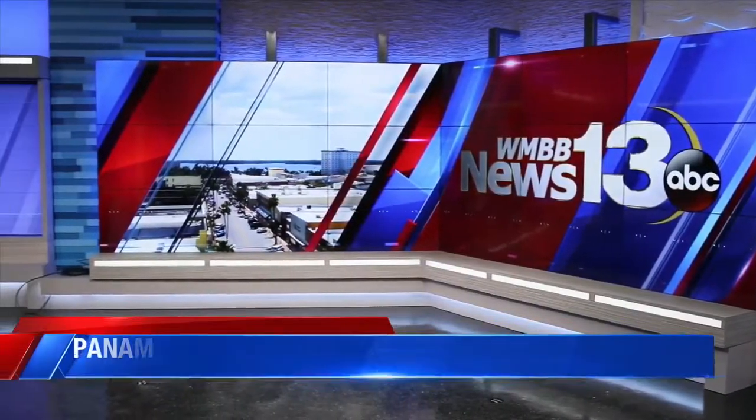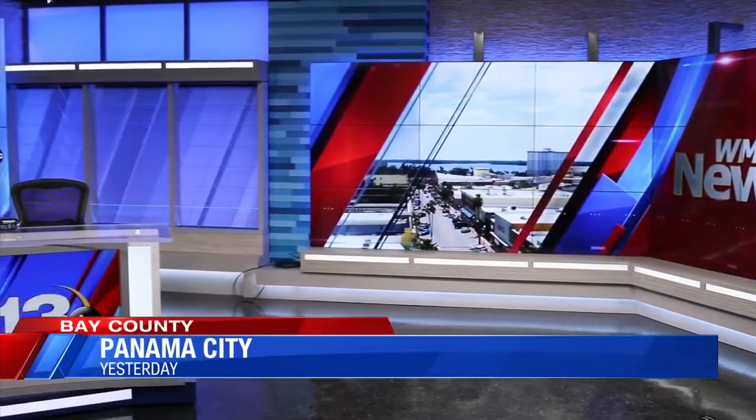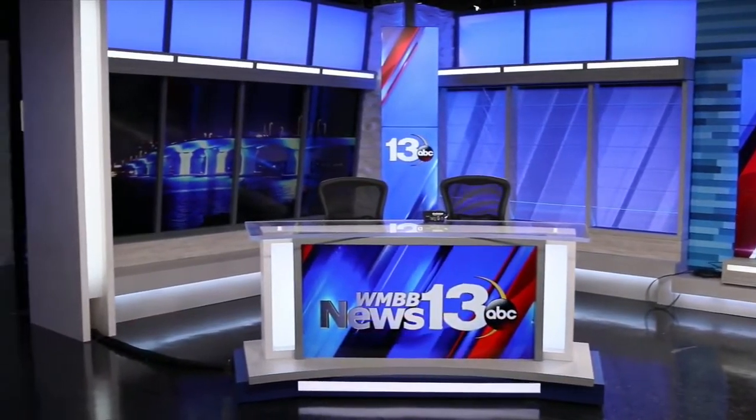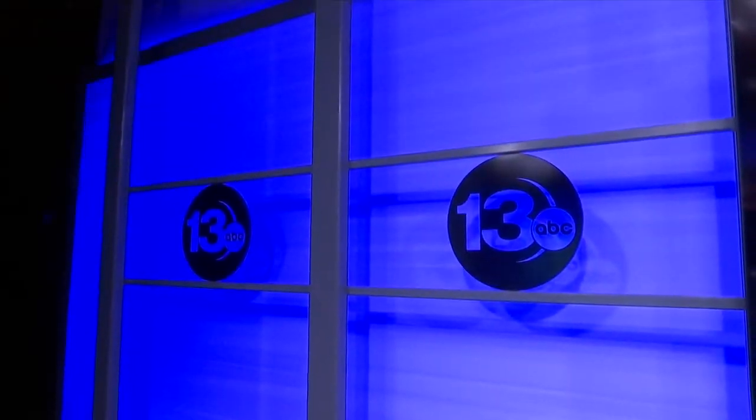What makes our new studio sophisticated is the dozens of flat screen TVs and a new modern look to the display. This set will help us tell stories. There are tools and things with this particular set that will allow us to impart information to viewers that we weren't able to do before.